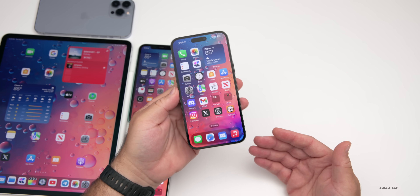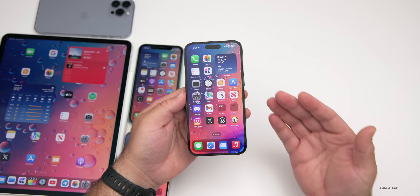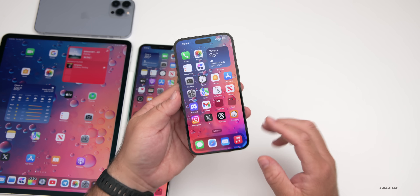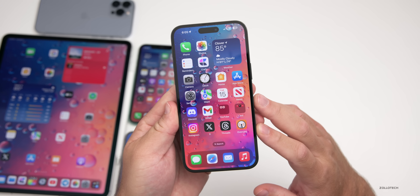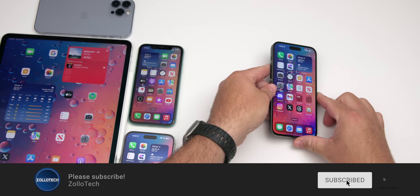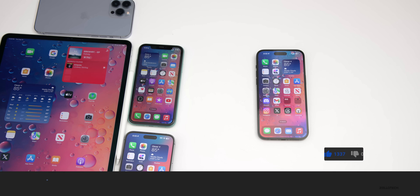That's everything with iOS 17 beta 6. If I find other features I'll let you know in a follow-up video this weekend covering new features, overall performance, battery life, and more. I'll link the wallpaper in the description as usual. If you haven't subscribed already please subscribe, and if you enjoyed the video please give it a like. Thanks for watching — this is Aaron, I'll see you next time.